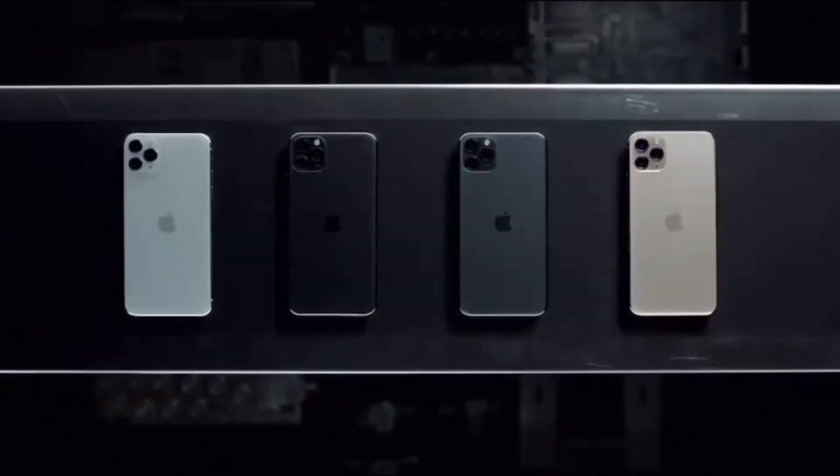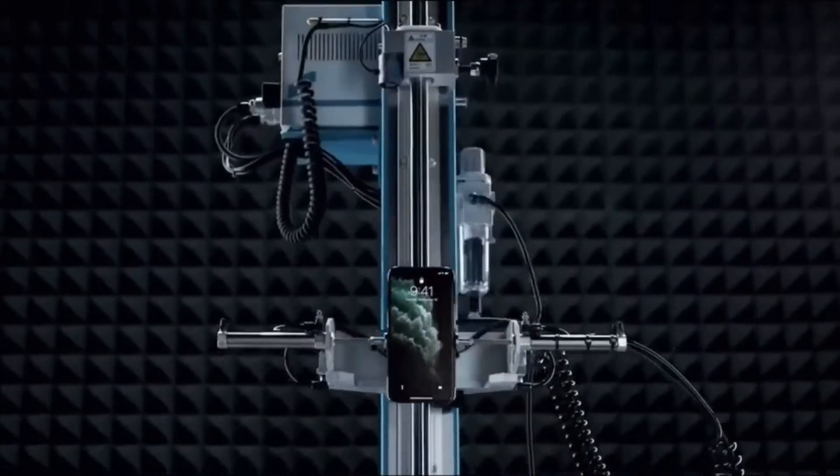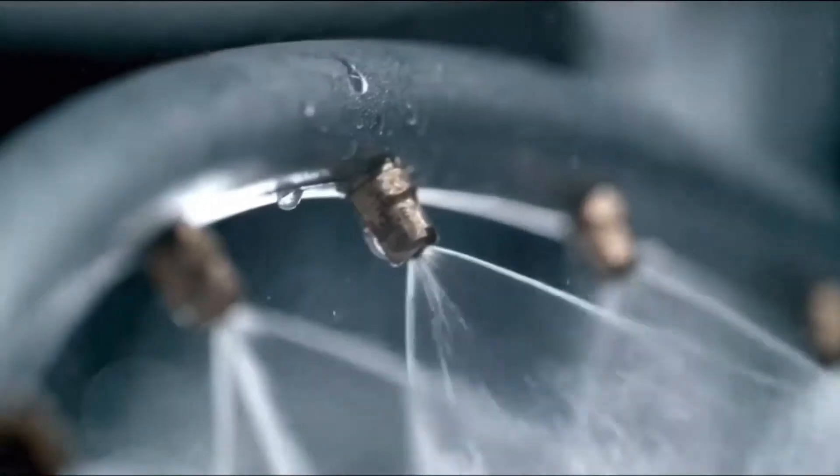It's sculpted from a single solid sheet, reinforced down to the atomic level, and then brought to life in one of four textured matte finishes. The enclosure is designed to withstand what life can throw at it. Rigorous testing and refining have helped create a durable, dust, and water-resistant iPhone.